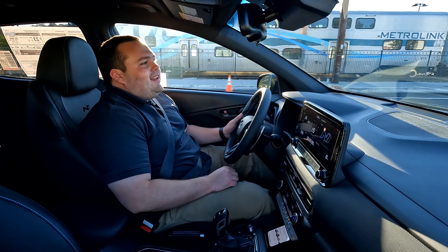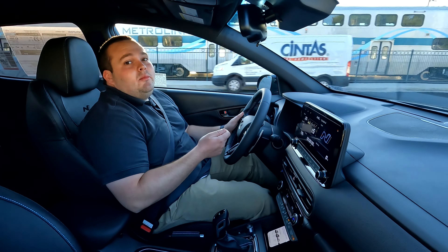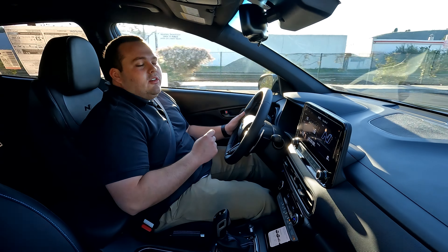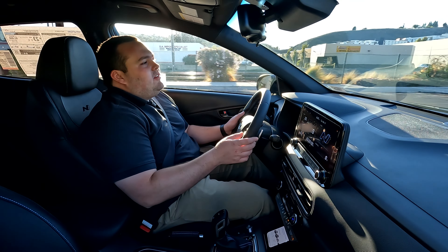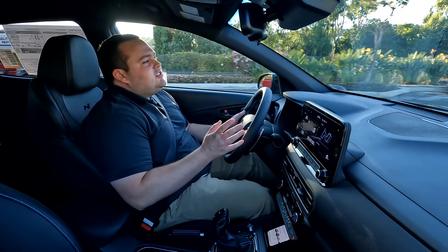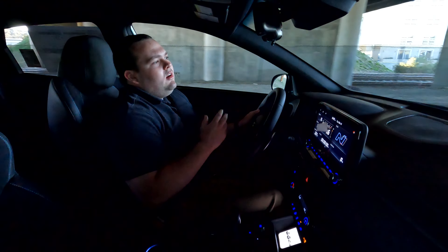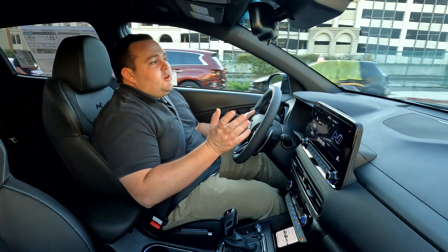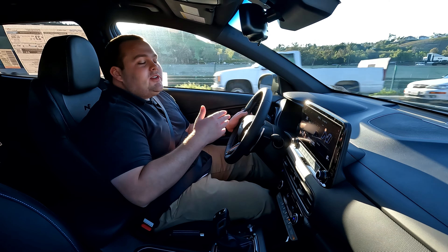Driving the 2022 Kona N in normal mode is very comfortable. This is going to be the softest and most drivable setting you can use in the Kona N. It does have very stiff suspension, but that's normally whenever you're in sport or N mode. You can feel the lightness in the steering — it's very easy to drive and comfortable over bumps. We just went over a bump there and barely even felt it. The throttle response is still great; you can feel that two-liter turbocharged motor whenever you get on the gas. Brake feel is nice and easy — you're not going to throw your passenger through the windshield if you're trying to drive comfortably.